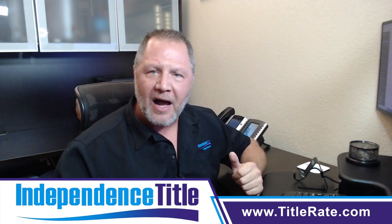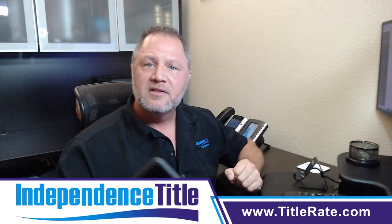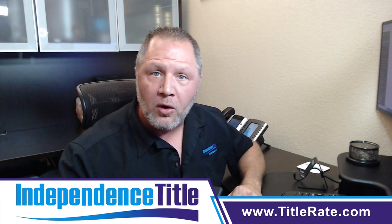We're covering cell phones, lock boxes, MLS, social media, signs, open houses, and video tours.